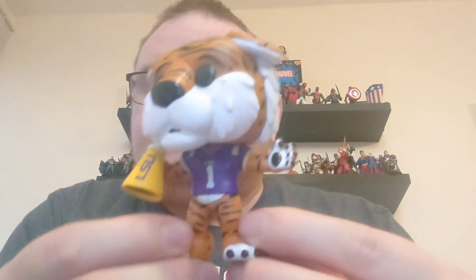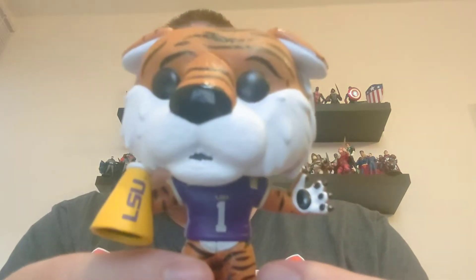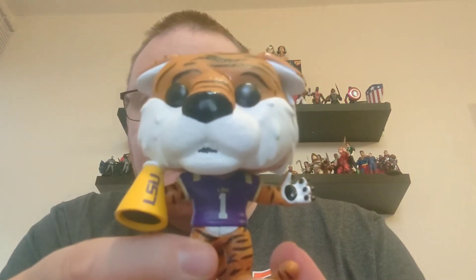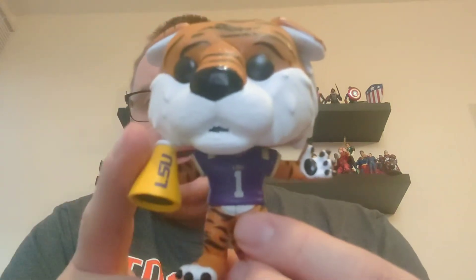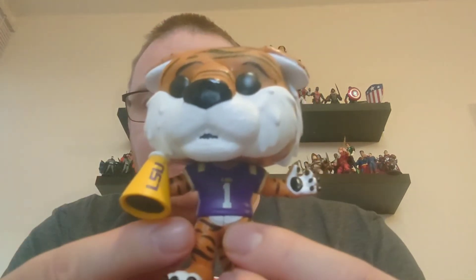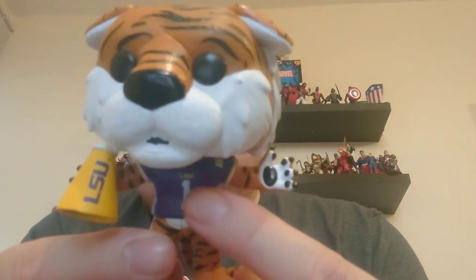So here we have Mike. First of all, notice it's a much darker colored tiger than the Clemson version, and he has got a little bit of detail on him. He's got his LSU megaphone there to rally the troops.